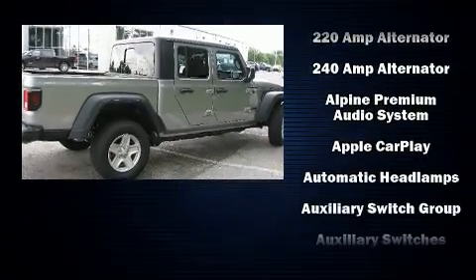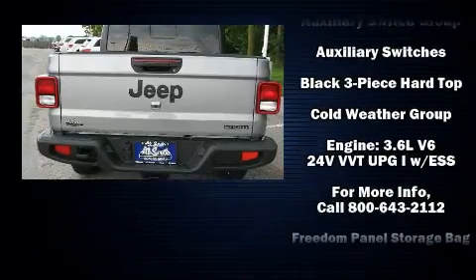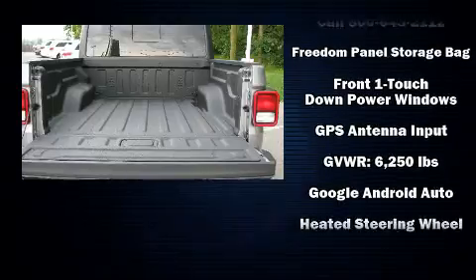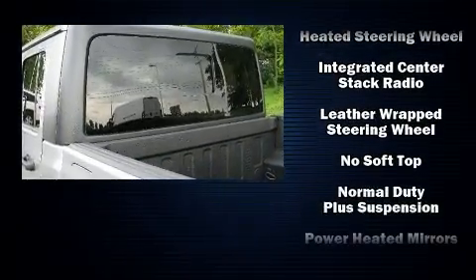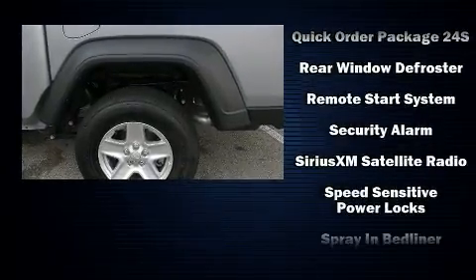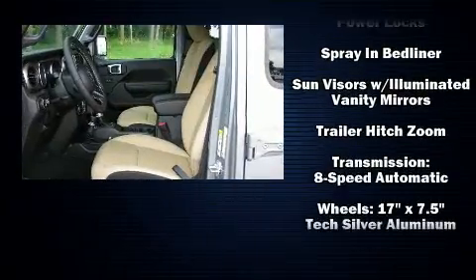Jeep also prioritized safety and security with features such as dual front impact airbags, integrated rollover protection, traction control, brake assist, a security system, and four-wheel disc brakes with ABS. With electronic stability control supplementing mechanical systems, you'll maintain precise command of the roadway.